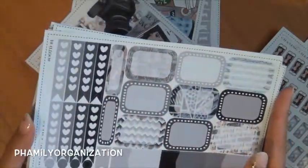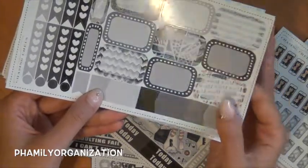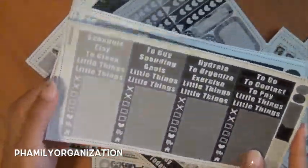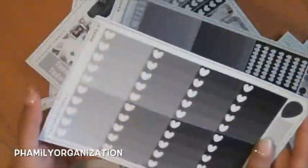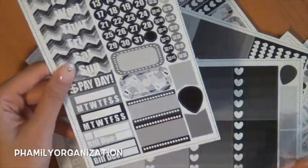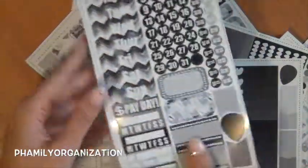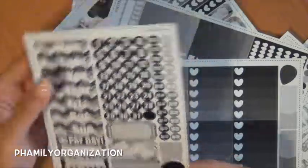She also has extra full boxes and washies, heart checklists, half boxes — these are ginormous, look how big they are. There are also little headers, bottom washi, sidebar, ombre heart checklist, and then the functional page items, which are huge too. I'm kind of used to Scroll Print Co's formatting so I'll see how I like this.